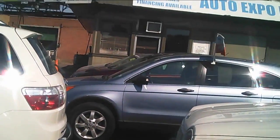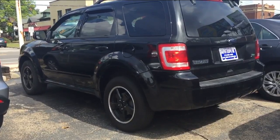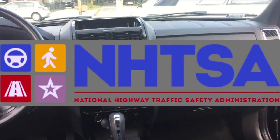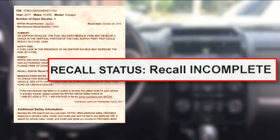Out on the lot, he showed us a Ford Escape — a 2011 with 74,000 miles. When asked about its condition, the salesman said they put on front pads and front rotors, so it was ready to go. Ready to go, except for one thing: a fuel leak that may increase the risk of fire. According to the National Highway Traffic Safety Administration, this Ford Escape's vehicle identification number remains on an open recall — something Gary failed to mention.